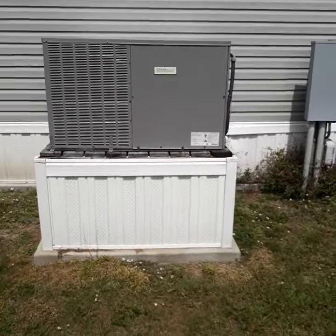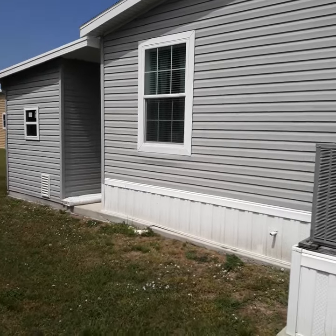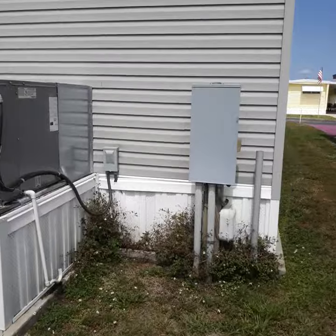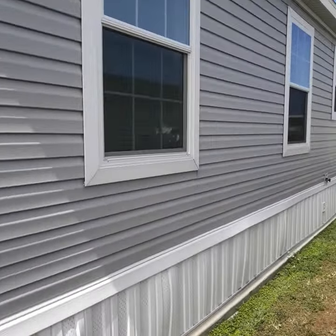When you buy a newer home like this, everything's newer — there's nothing that needs to be replaced. Roof's good, air conditioner's good, plumbing's good, windows are good, flooring's solid. It's a move-in-ready home.